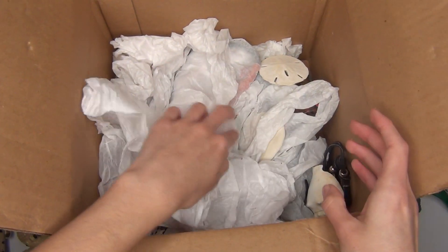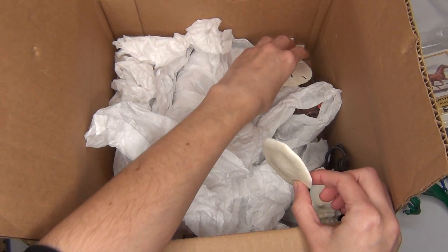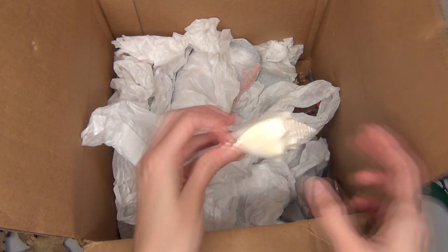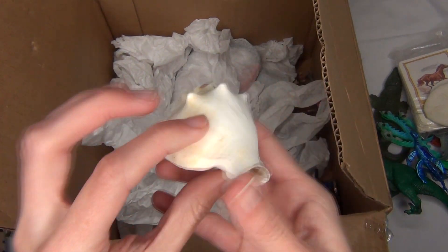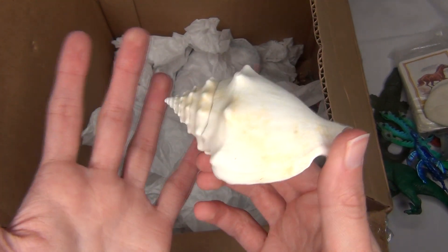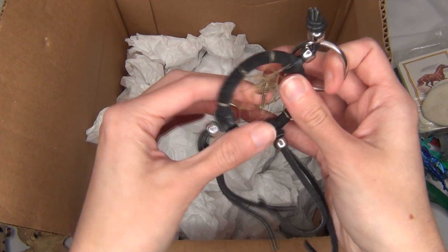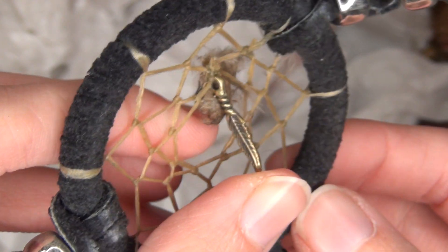Deeper into the box we go. It looks like I have some sand dollars — I'm not entirely sure where I got these from. I have a couple of sand dollars here. There is also a shell — a dirty shell, but it is a little shell. I have no idea where I got some of this stuff to be honest. I also look like I have a dreamcatcher here, with a kind of pretty little gold feather charm.